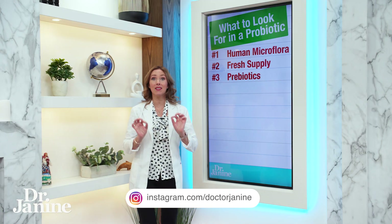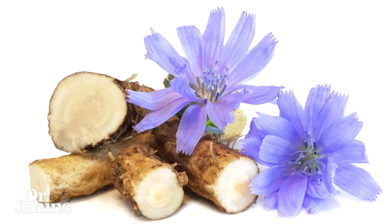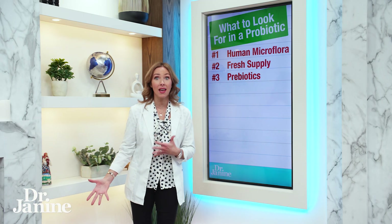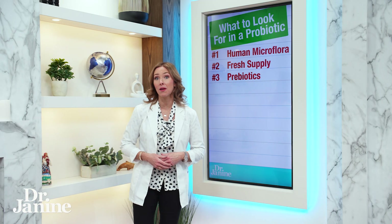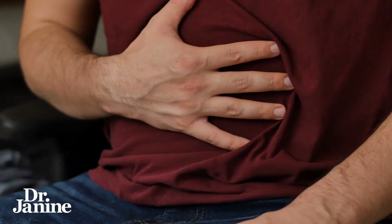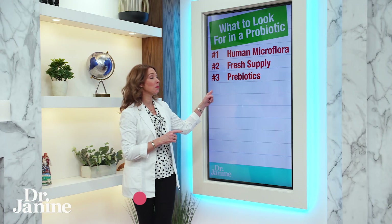Number three: make sure it also contains prebiotics. I love fructooligosaccharides, which usually come from chicory root. This is really important because it helps convert to short-chain fatty acids in your gut microbiome, which is vital for your overall health. If you've got gas and bloating issues and you're trying to put your good bacteria back in, make sure your probiotics also have those prebiotics.